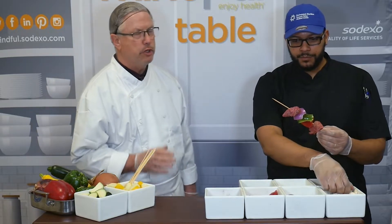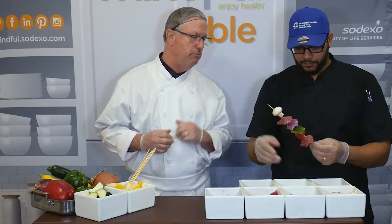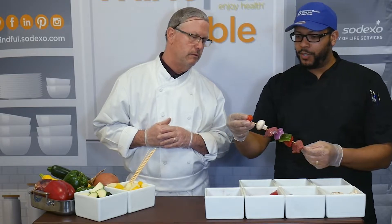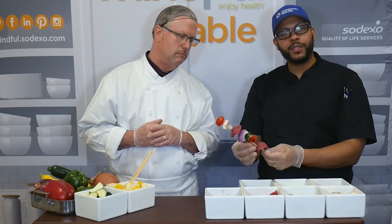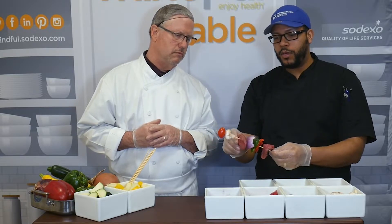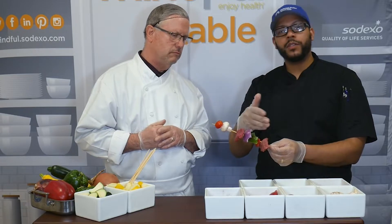I notice when you buy a kabob in a restaurant, a lot of times you get one that is all meat. I see you mixing in vegetables there — why are you doing that? Well, personally this is beautiful because we have a nice variety of color, so you always want some color for presentation. There's also the variety of balance — you don't want to always just have a full stick of meat; you want balance with your vegetables.